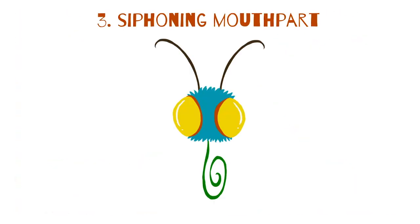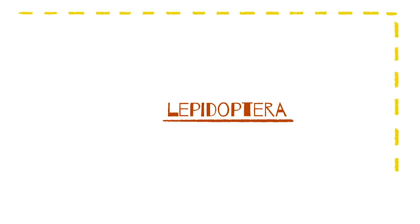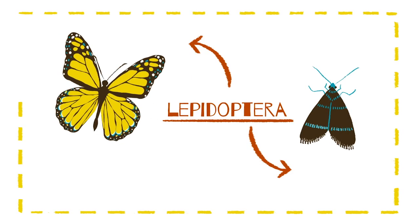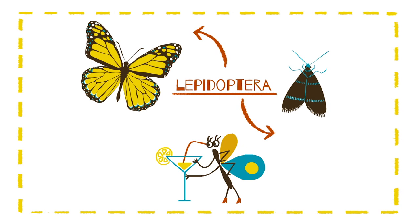The siphoning mouthpart, a friendlier version of the piercing and sucking beak, also consists of a long, tube-like structure called a proboscis that works like a straw to suck up nectar from flowers. Insects of the Lepidoptera order — butterflies and moths — keep their proboscis rolled up tightly beneath their heads when they're not feeding and unfurl them when they come across some sweet nectar.